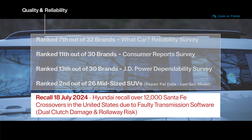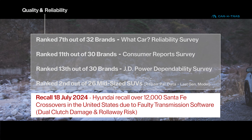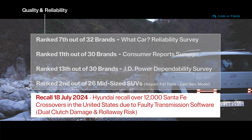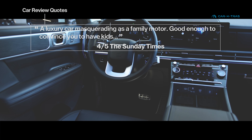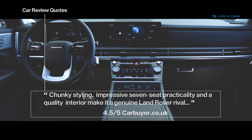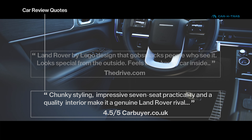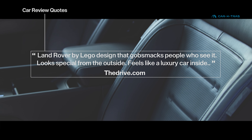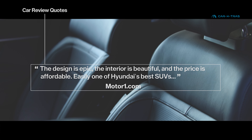Reliability is yet unproven on this new model. However, the recall details shown here, along with the ownership experience detailed by the Car Confections YouTube channel, suggest some early teething problems. Whilst reviewers have been gushing in their praise, we'd likely wait six months to see if further issues unfold. Hyundai does do well in satisfaction surveys, however, while a generous five-year warranty in most markets is reassuring if you've already made up your mind.